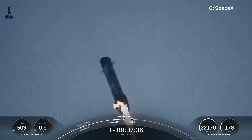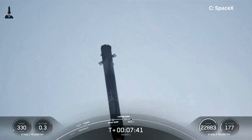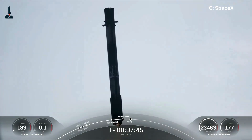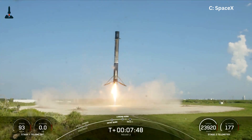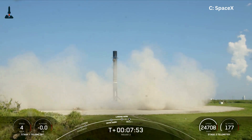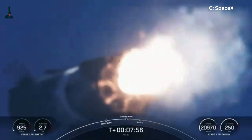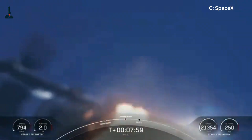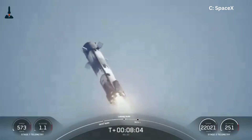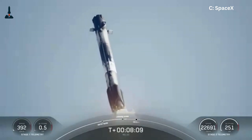Falcon 9 didn't just land rockets — it landed the entire space industry into a new era. And wait until you see what's next. Falcon 9 landings are already incredible, but they're just a warm-up. SpaceX is now applying the same principles to Starship, which is twice as tall, stainless steel, and designed to carry 100 tons to orbit. Imagine the same landing trick, but on a rocket the size of a skyscraper. That's the next challenge. And if they pull it off, Mars won't just be a dream — it'll be a destination.